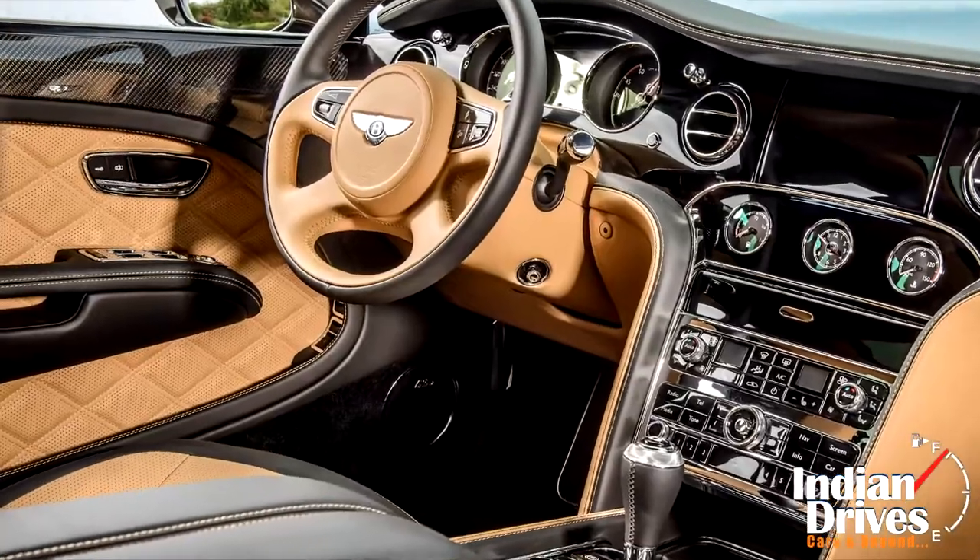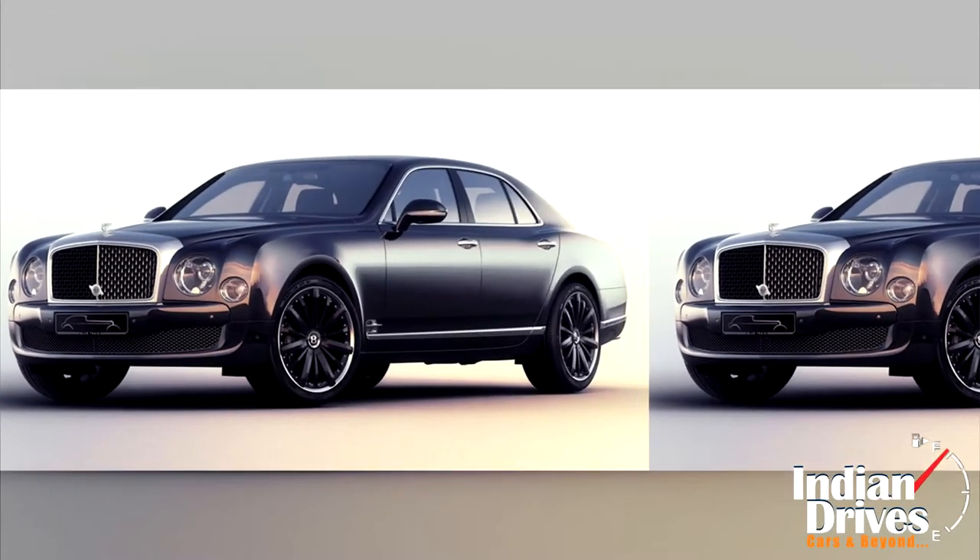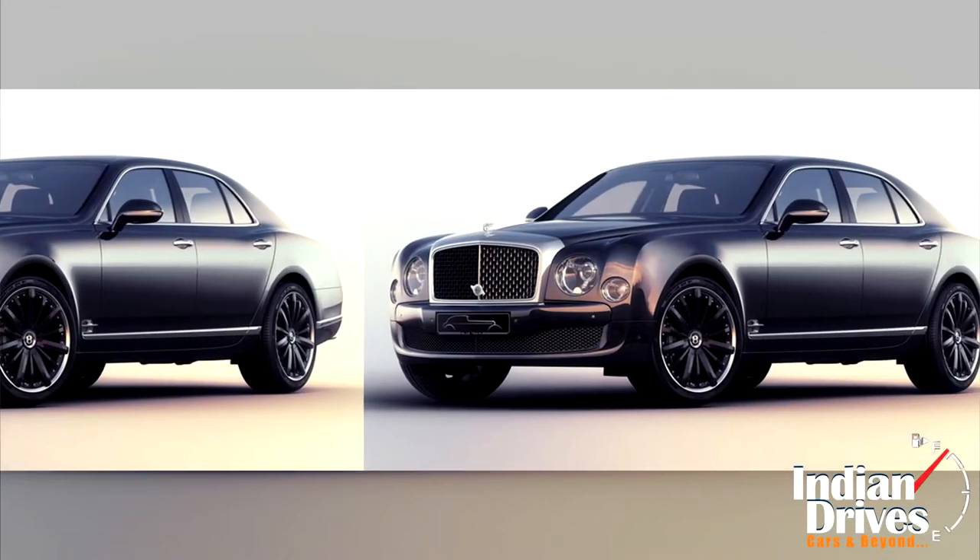Inside the cabin, a door sill of limited edition attracts the vision first. In addition, some other cues were also used to mimic the original car, Super 6.